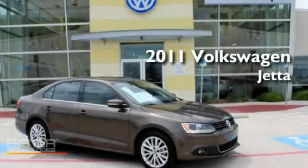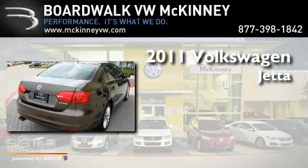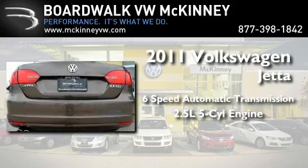This is a brand new 2011 Volkswagen Jetta. This 4-door sedan has a 6-speed automatic transmission and a 2.5-liter inline 5-cylinder engine.